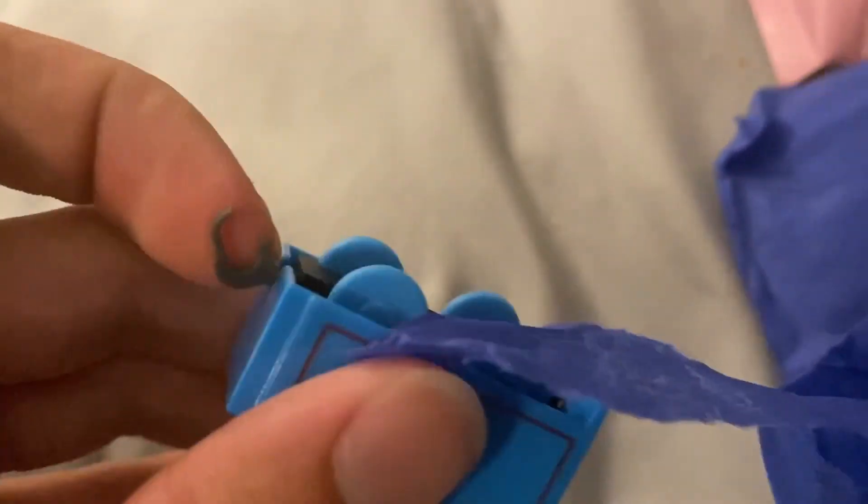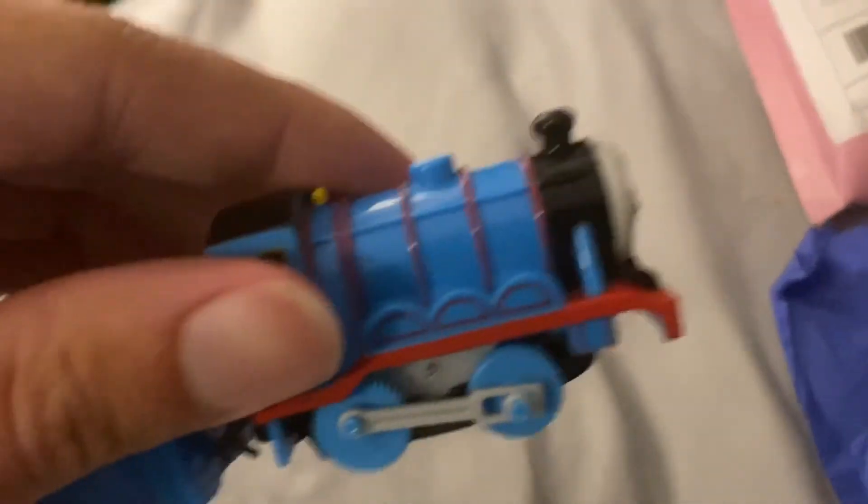Here's his tender. There's couplings. Okay, so here is a Capsule Play Rail Gordon. Thanks for watching this video, and goodbye. Bye.